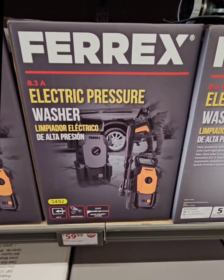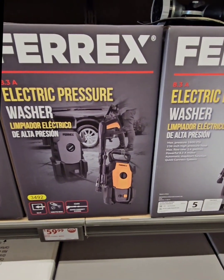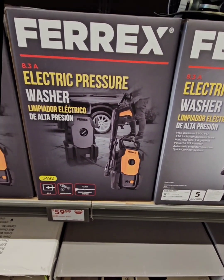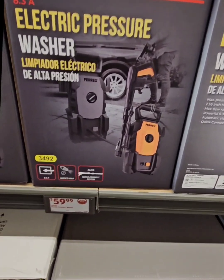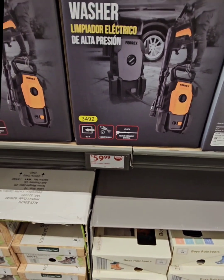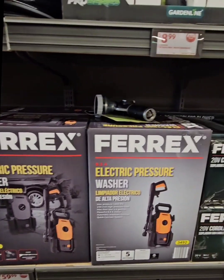Here we have the 4X 8.3 electric pressure washer — great for washing windows, cleaning off the house, and gutters after this past winter. This is coming in at $59.99. What a cool deal there.